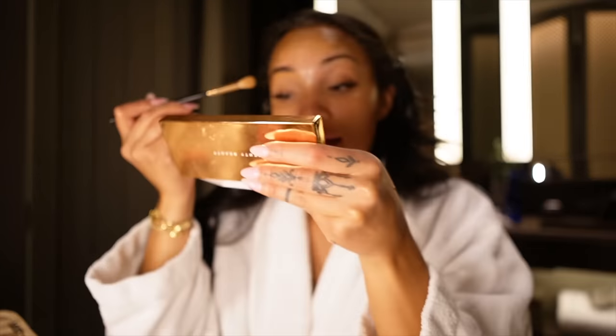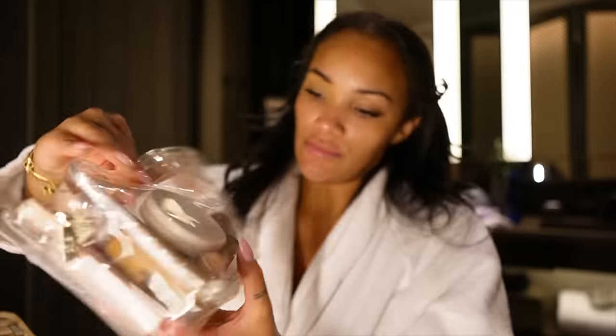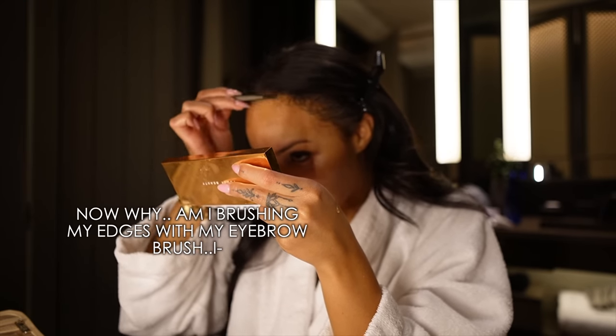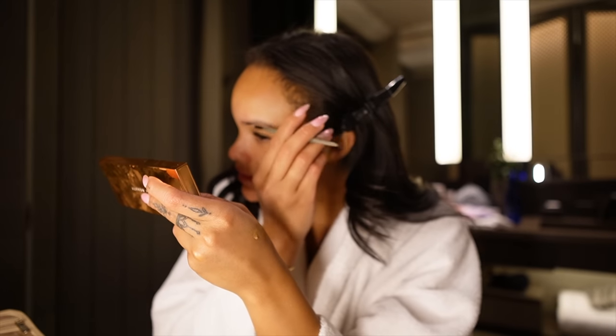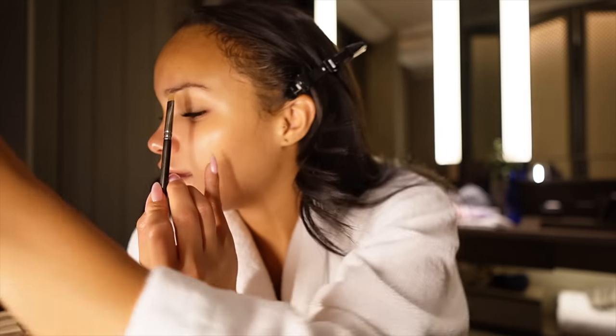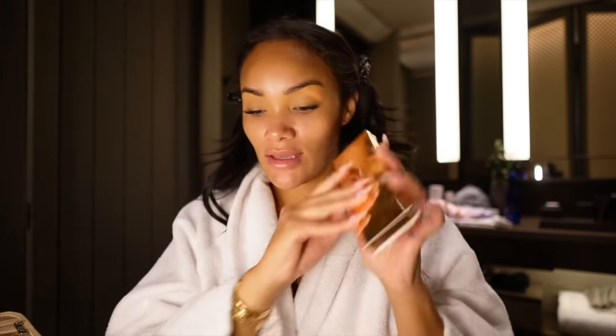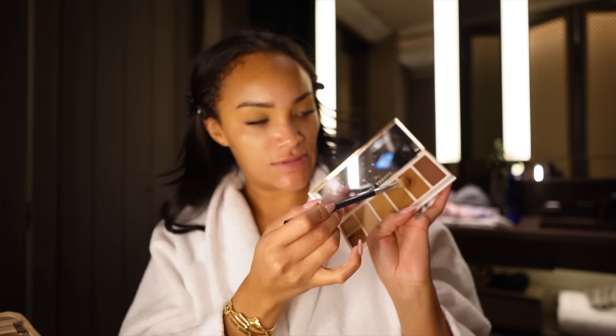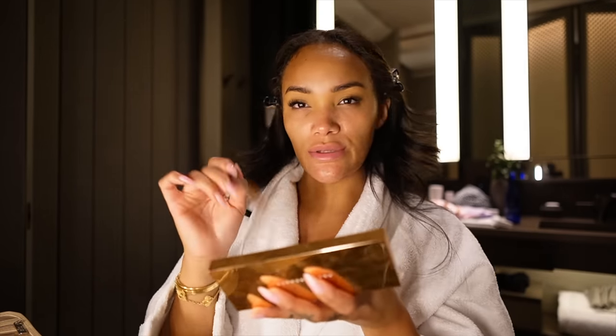I'm gonna put concealer all over my eyelid too. Brow gel, brow gel — Patrick Ta on the brow gel. One brow down, one more to go. I need to focus because I don't have all the time in the world. I just move so slow — I can really do my face in like 20 minutes but here I am lollygagging like I don't have somewhere to be. For eyeshadow, I'm using this fancy NARS face and eye palette — the Sun Stalker — and I'm just gonna use these darker browns in my crease. Real simple, real cute.